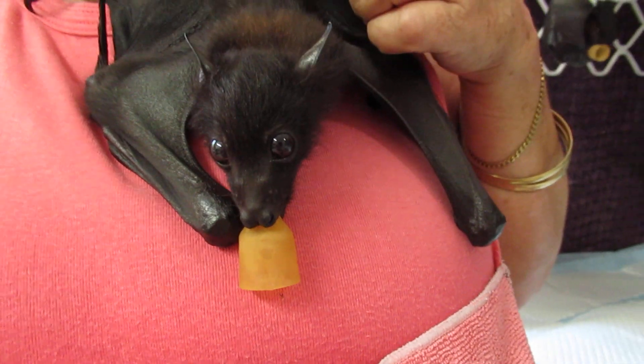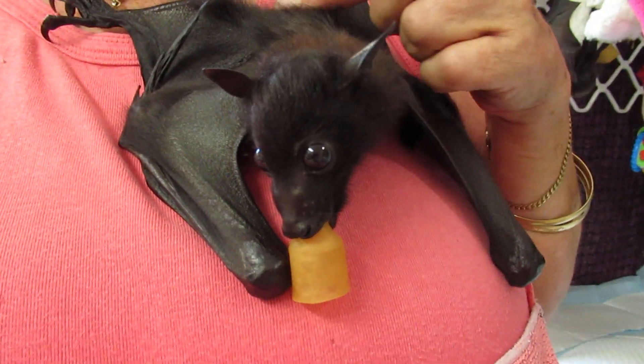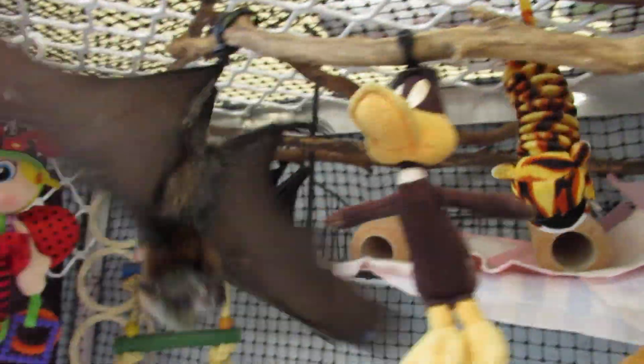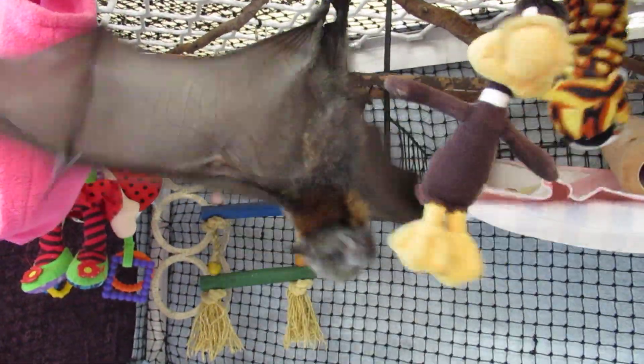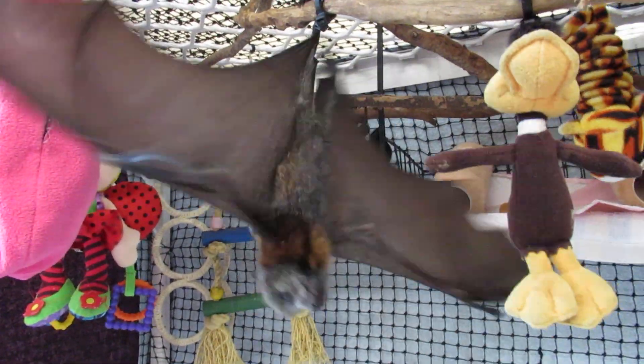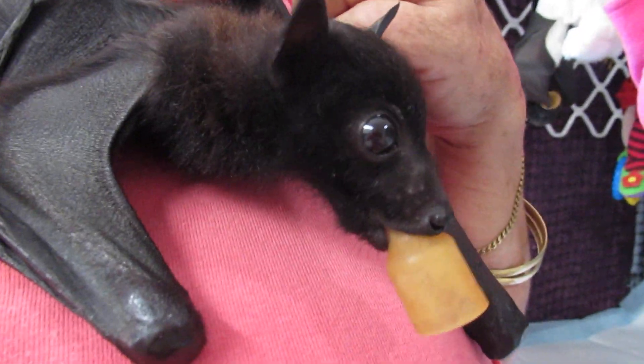She's around four weeks old. She's a black flying fox, which is the most predominant species in our area of the world. We do also get grey-headed flying foxes like this one who's not going to come out — like that one who's flapping. So you can see the difference in the colouring as opposed to the blacks.